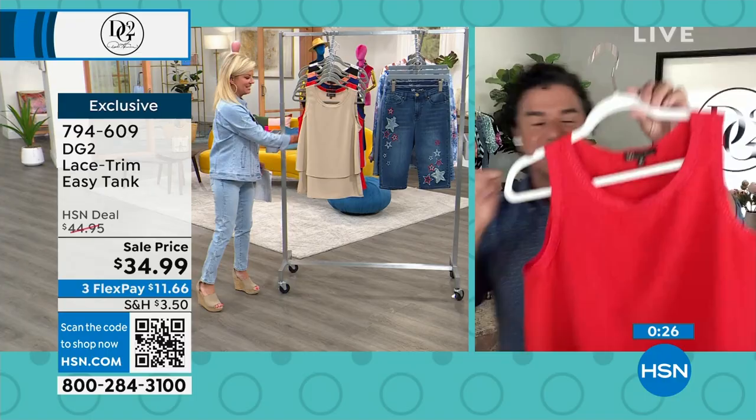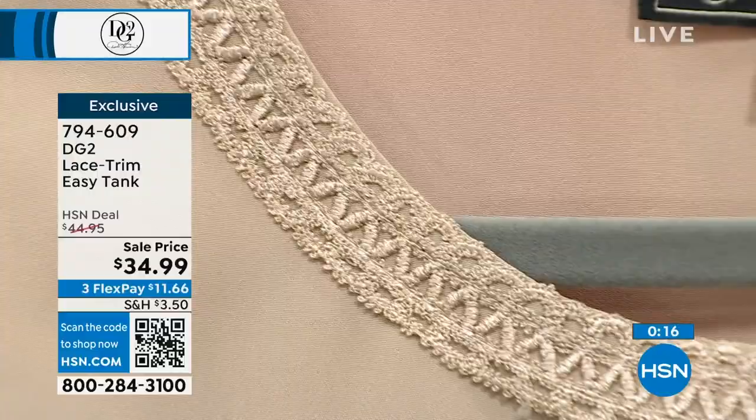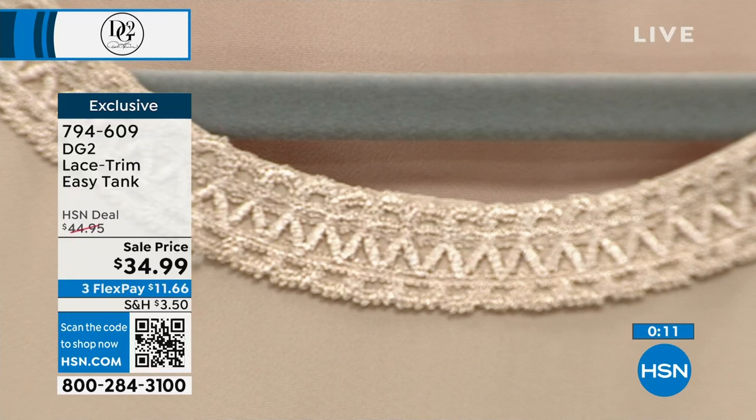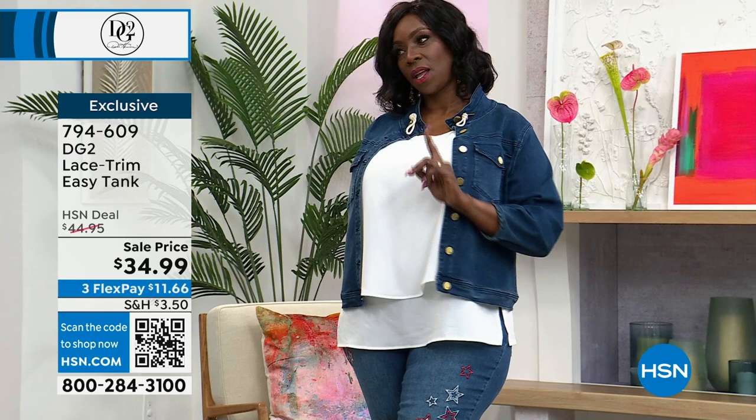This version has a beautiful braid of lattice crochet around the neck and arm — a little extra special. The lace is really pretty and feminine surrounding the collar and arms. The white is not sheer — you don't need to wear anything underneath. The item number is 794-609.